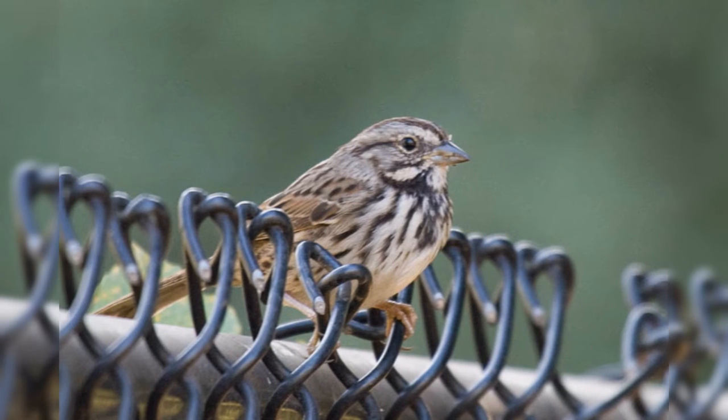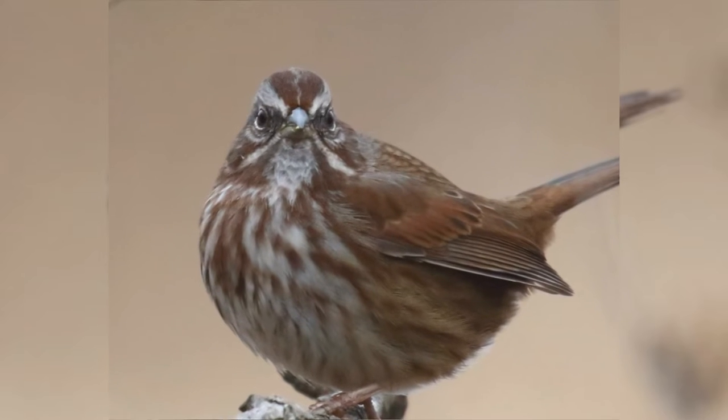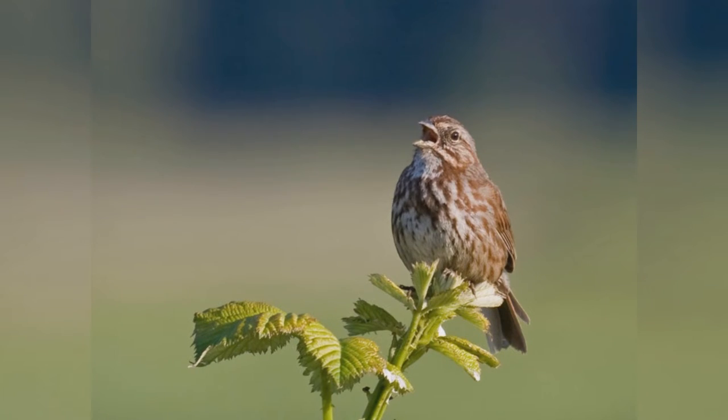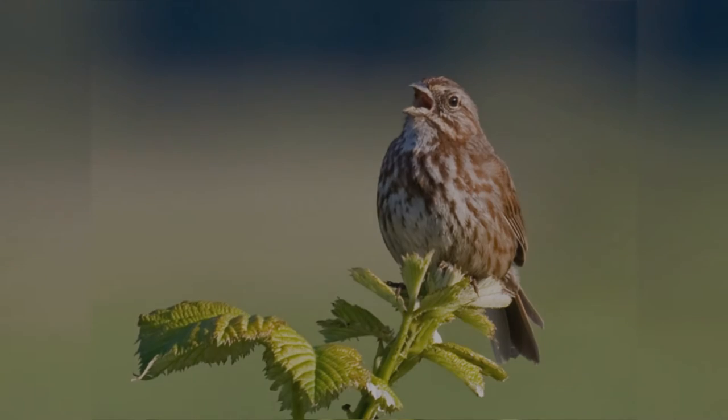The pattern of the head is complex but rather diagnostic. The white throat is bordered by a flaring lateral throat stripe. Genders are identical. Song sparrows will visit platform feeders, but more likely stay under dense bushes venturing out on the ground below the feeders.